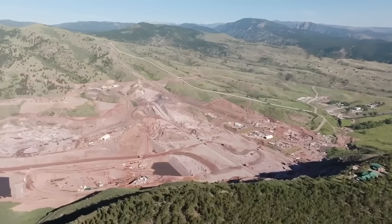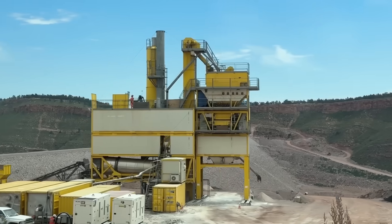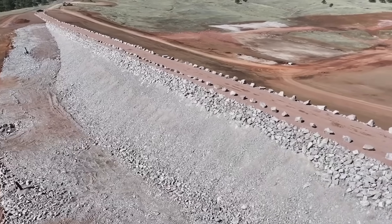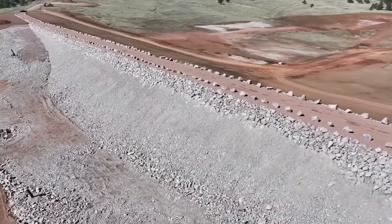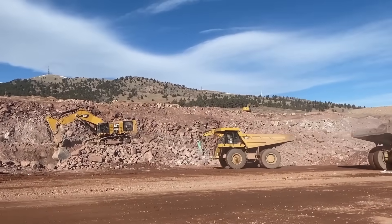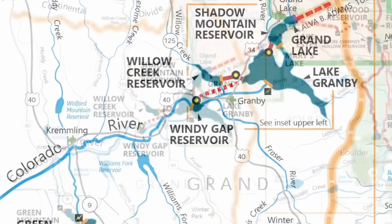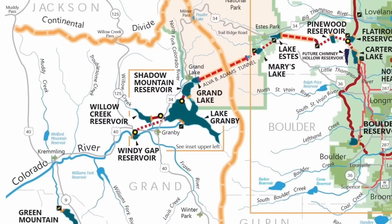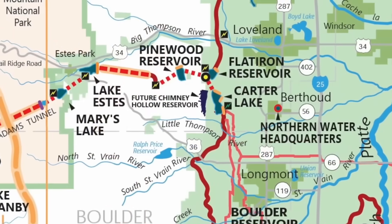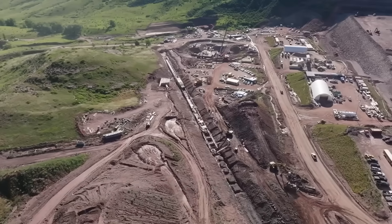Chimney Hollow is tucked into a quiet valley just southwest of Loveland, Colorado. No rivers run through it, no homes needed relocating — just a dry basin surrounded by rocky hills, unassuming but perfectly placed. That's exactly why planners chose it. It offered fewer environmental hurdles, no endangered species to work around, and the bonus of being close to existing infrastructure from the Colorado Big Thompson project. The reservoir wouldn't need an entirely new network — it could plug into what was already there.